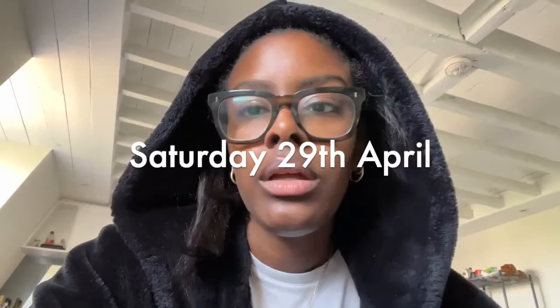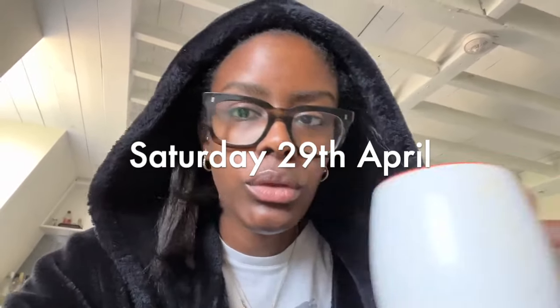Good morning, friends. Today is Saturday, the 29th of April. I've been up since about half six and I'm currently just having my coffee on the couch watching some Peyton.